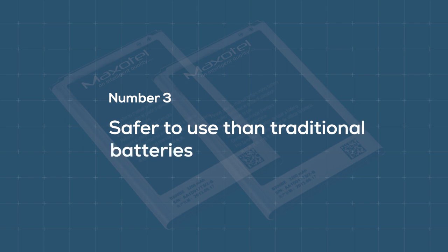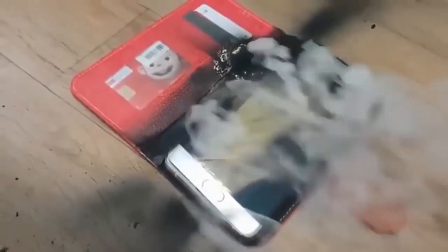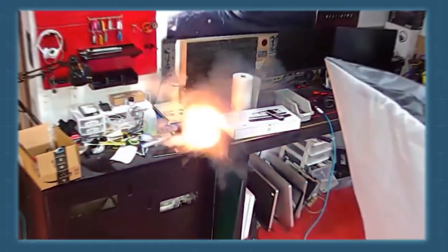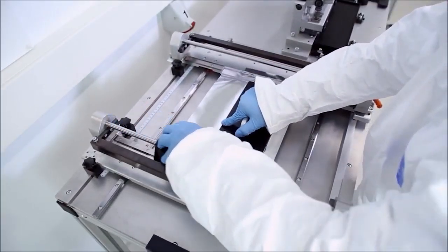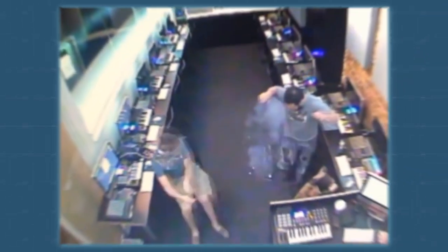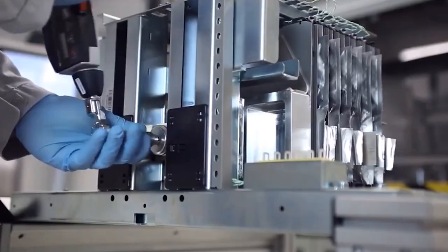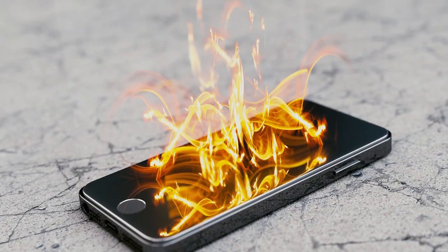Number 3: Safer to use than traditional batteries. We've all heard of reports of smartphones and cars combusting spontaneously. One of Samsung's flagship phones was quite infamous for doing exactly that. This happens because the liquid electrolyte in conventional batteries is highly flammable. If something goes wrong in the battery, there is a high chance that it will catch fire, causing loss of property and in some cases even life. Solid-state batteries are expected to solve this problem. Scientists can choose a solid compound as an electrolyte that is totally flame retardant. This essentially does away with any fire hazard and makes your devices and vehicles much safer to use even in extreme conditions. Also, since the operating range of solid-state batteries is expected to be much higher, you won't have to worry about exploding your batteries in hotter climates.